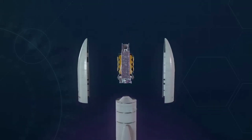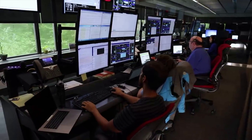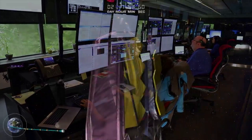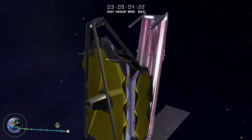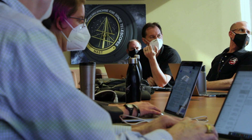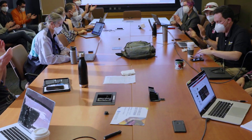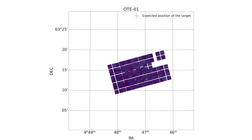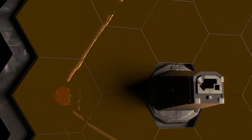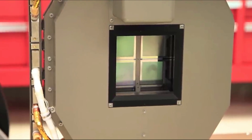calibrating its instruments to a space environment and aligning its mirrors. This careful process, not to mention years of new technology development and mission planning, has built up to the first images and data — a demonstration of Webb at its full power, ready to begin its science mission and unfold the infrared universe. "As we near the end of preparing the observatory for science, we are on the precipice of an incredibly exciting period of discovery about our universe. The release of Webb's first full-color images will offer a unique moment for us all to stop and marvel at a view humanity has never seen before," said Eric Smith, Webb program scientist at NASA headquarters in Washington. "These images will be the culmination of decades of dedication, talent, and dreams, but they will also be just the beginning."